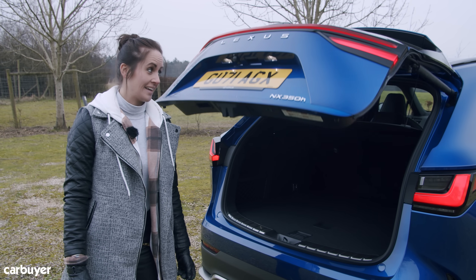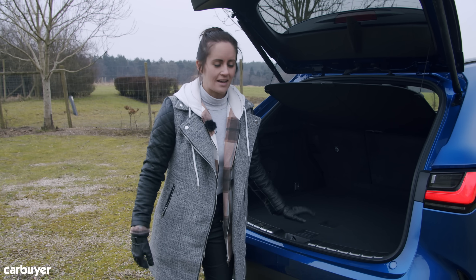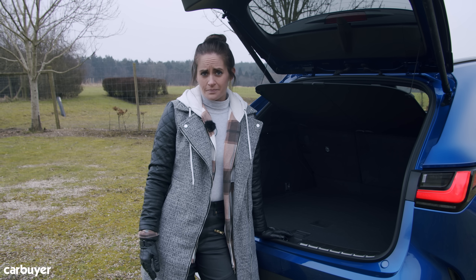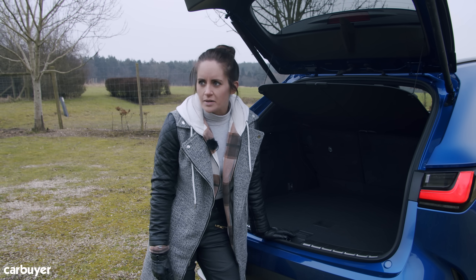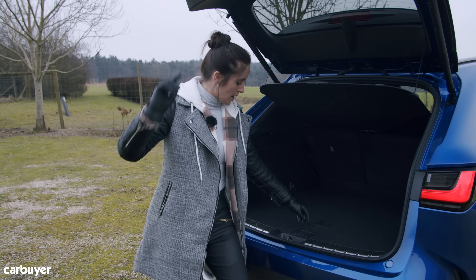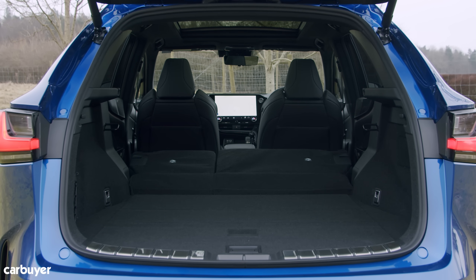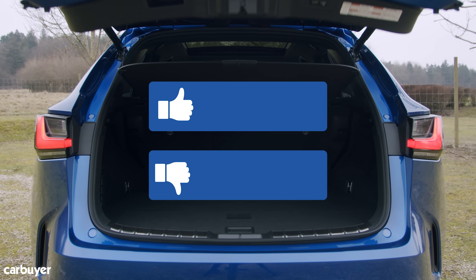Things are just as wonderful in the boot: 520 litres, which is bang on for its class — basically the same size as a BMW X3 or Mercedes GLC, and a bit bigger than a Volvo XC60. If you go for the plug-in hybrid, there's space under the boot floor for your cables. Fold down the seats and you get even more space, though they don't fold down completely flat — naughty Lexus.